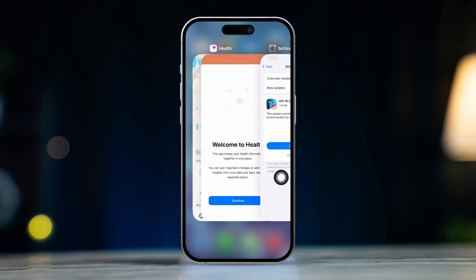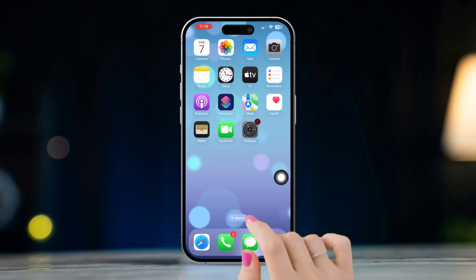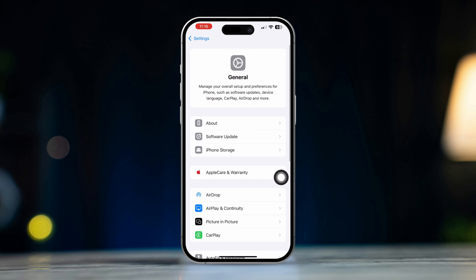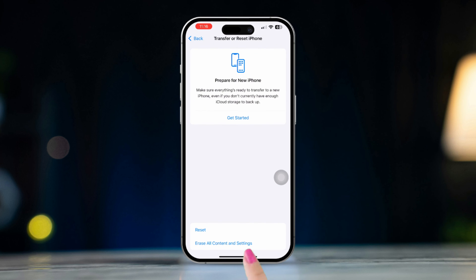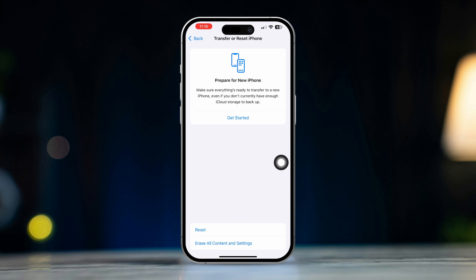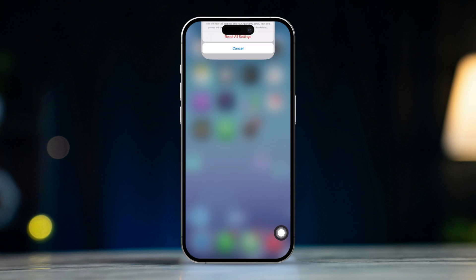Solution 6: Reset all settings. If none of the above solutions work, you may want to reset your settings. Open Settings on your iPhone, scroll down, and tap on General. Scroll down and select Transfer or Reset. Tap on Reset and select Reset All Settings. Note: this will not delete your data, but you will need to re-enter Wi-Fi passwords and adjust other settings.